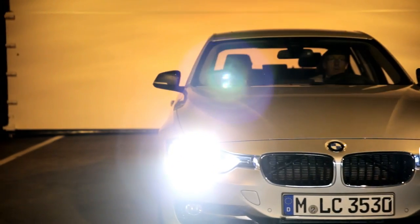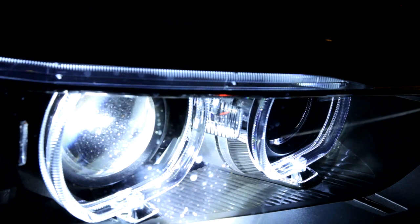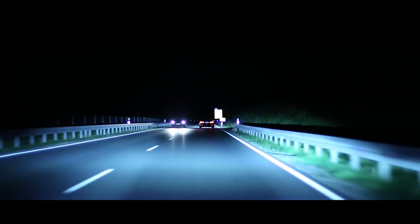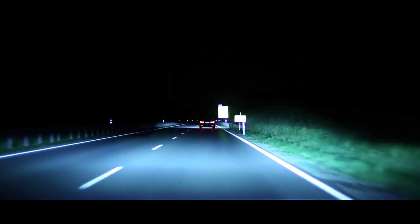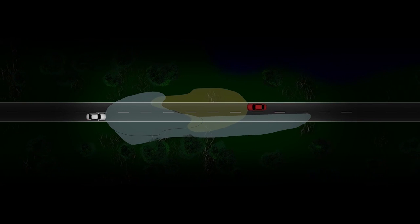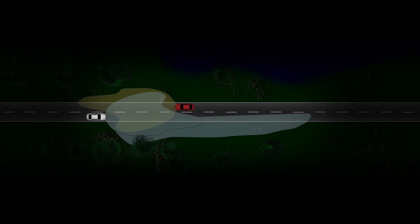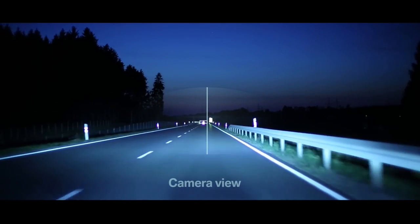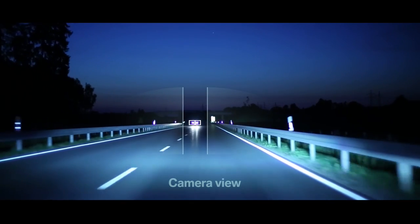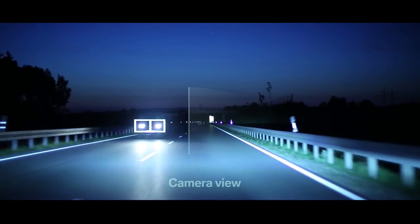Intelligent lighting systems provide for even more comfort and security, like the anti-glare high beam assistant. A camera sensor identifies the vehicle driving in front and oncoming traffic. The system divides the light cone so that the other drivers will not be blinded, but the road surface remains illuminated. Different LED light sources can be selectively directed and redirected.